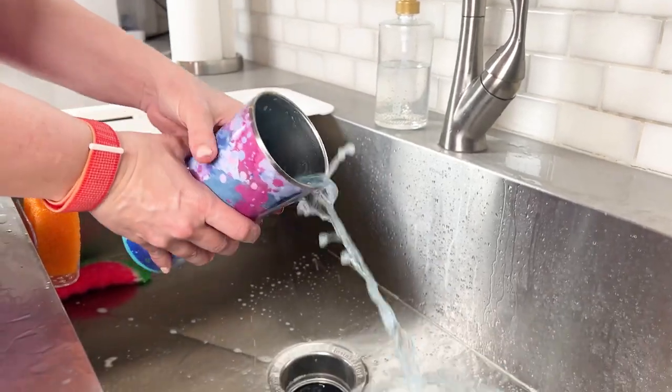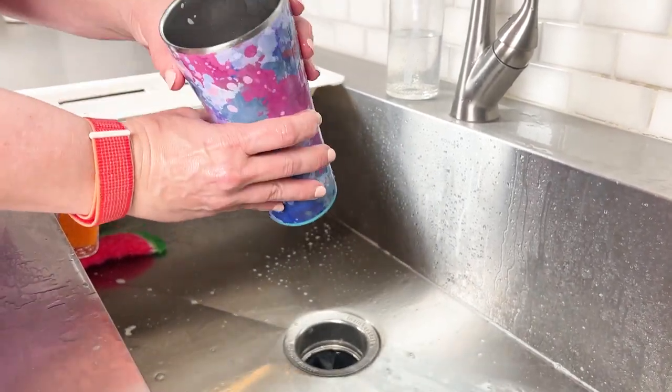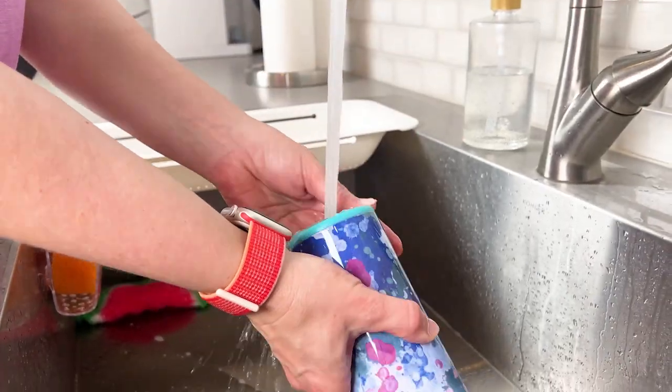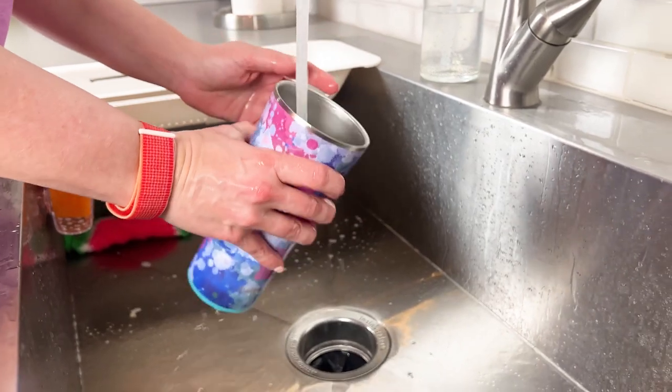If you want a homemade solution, you can just mix some baking soda and hydrogen peroxide and use those instead of tablets. If the water bottle still doesn't seem fresh, you can sanitize it.